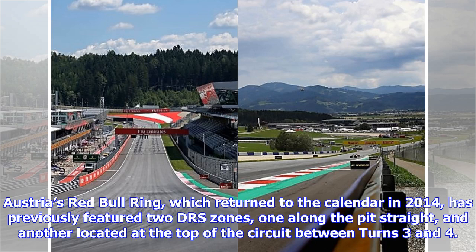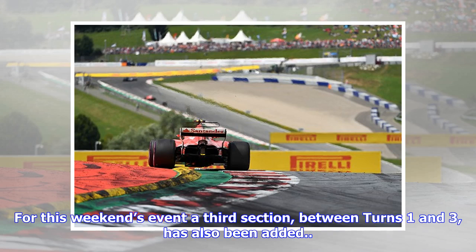Austria's Red Bull Ring, which returned to the calendar in 2014, has previously featured two DRS zones — one along the Pit Straight, and another located at the top of the circuit between turns three and four. For this weekend's event, a third section between turns one and three has also been added.